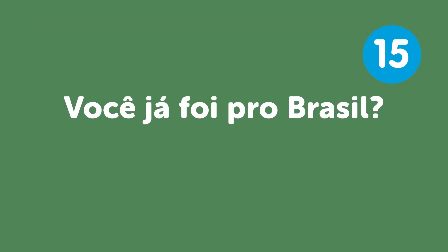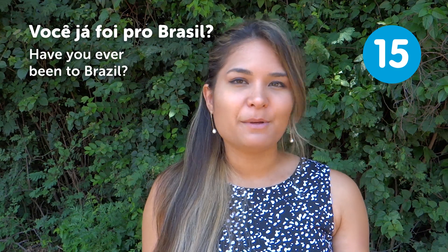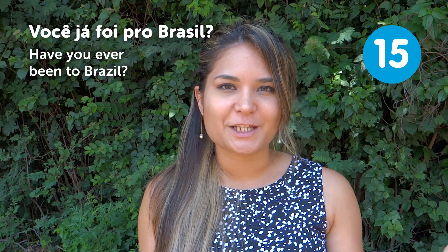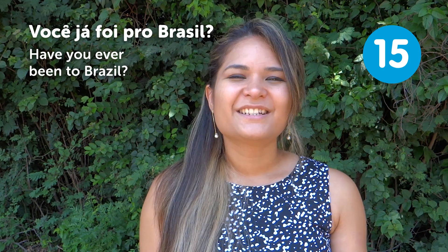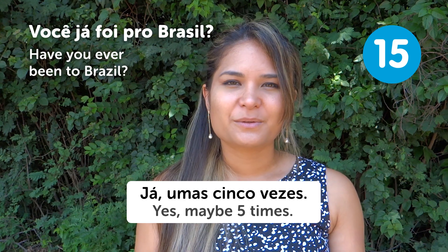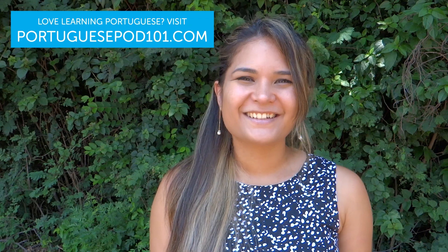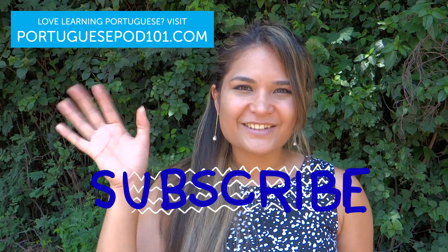"Você já foi pro Brasil?" — Have you ever been to Brazil? You can say "Já, umas 5 vezes" — Yes, maybe 5 times. Or "Não, eu nunca fui" — No, I've never been. Thanks a lot for watching, and I hope to see you in our next video. Tchau, tchau!